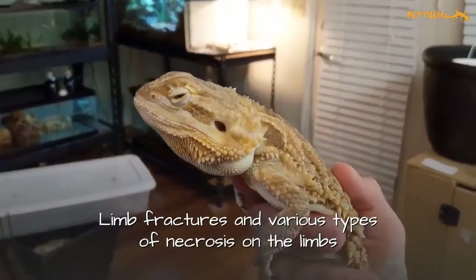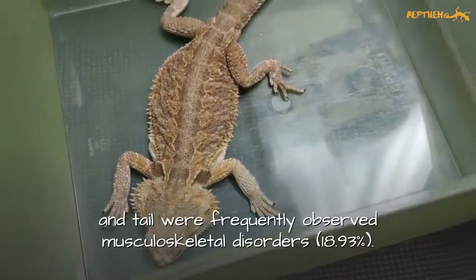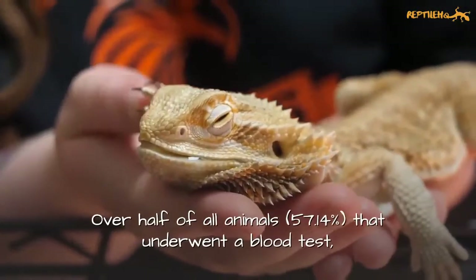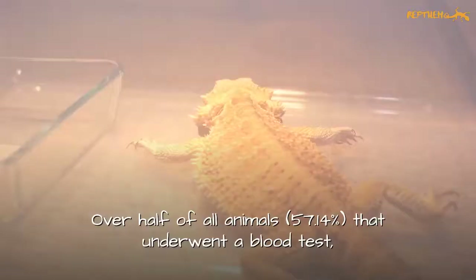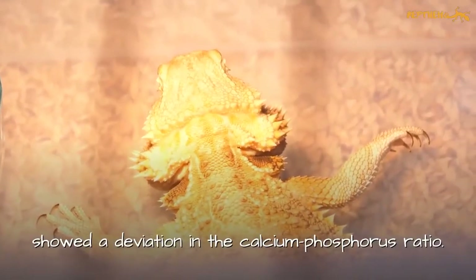Limb fractures and various types of necrosis on the limbs and tail were frequently observed musculoskeletal disorders. Over half of all animals that underwent a blood test showed a deviation in the calcium phosphorus ratio.